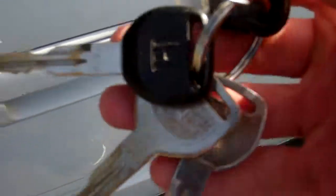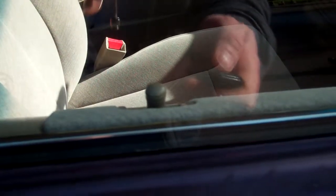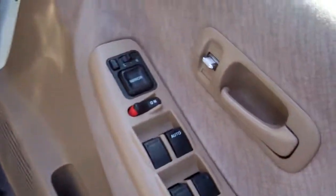We've got spare keys. Let's see if the remote locking's working. Nice — so we've got keyless entry tied in with your central locking. In we go.